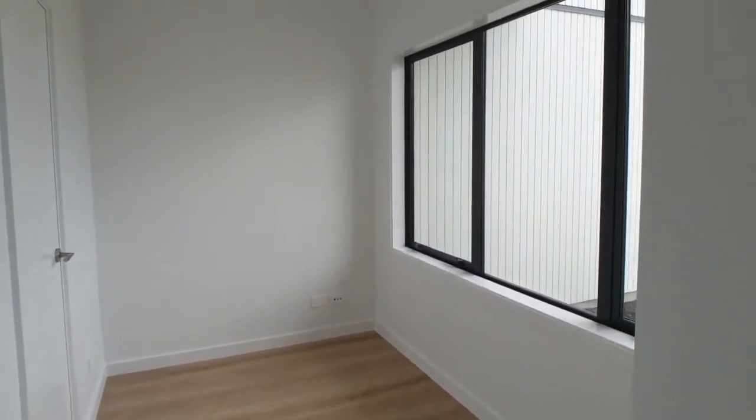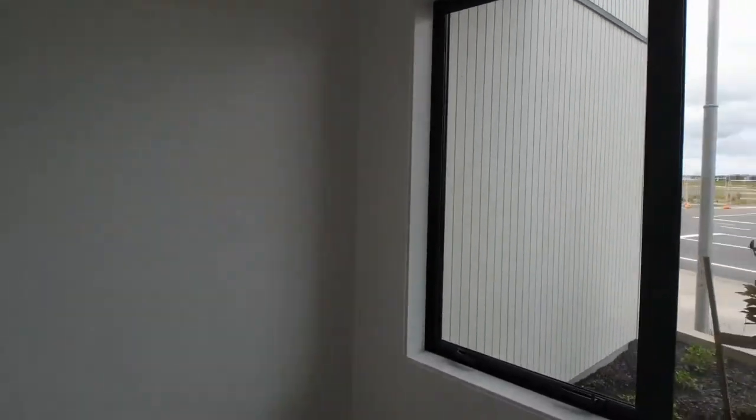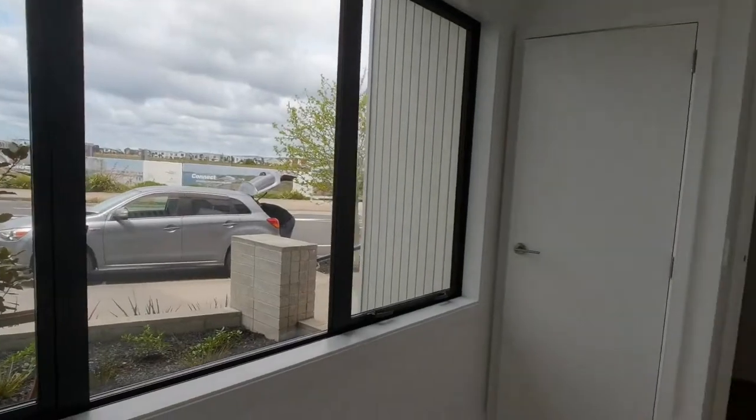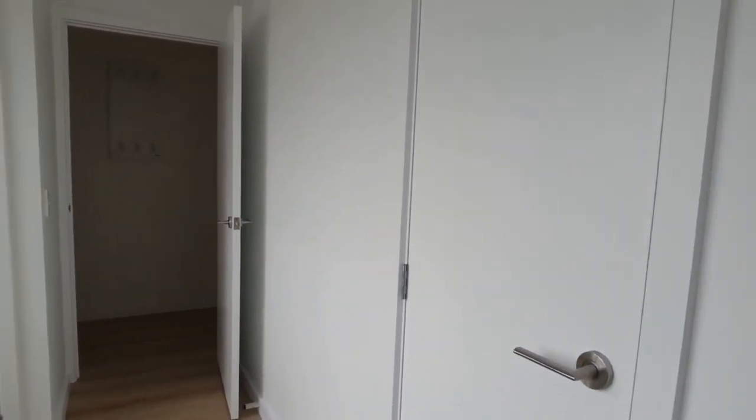We'll start just here to the right to have a look at this room. This room has a wardrobe and a storage cupboard.